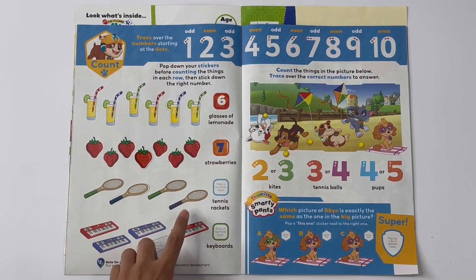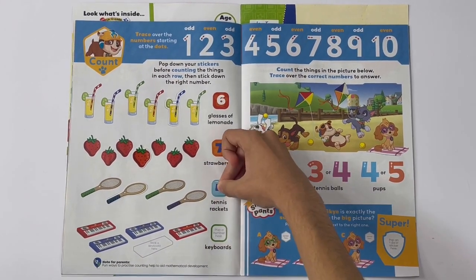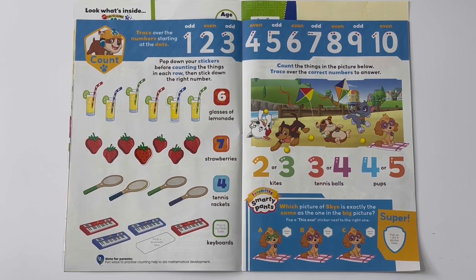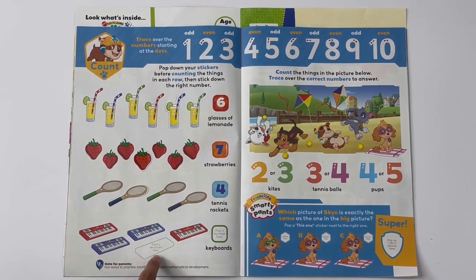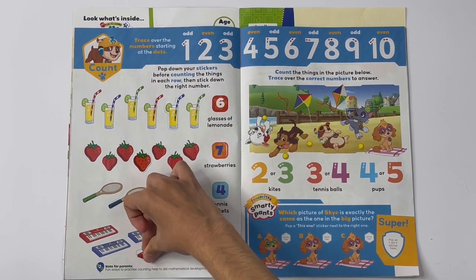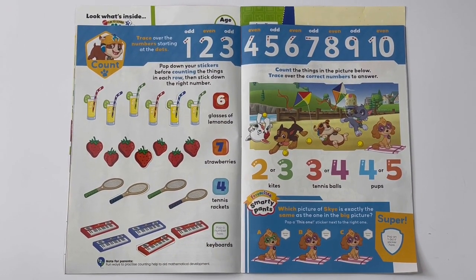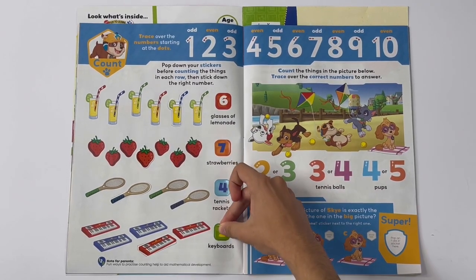One, two, three, four. There are four tennis brackets. One, two, three — four, five. There are five keyboards.